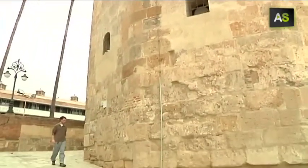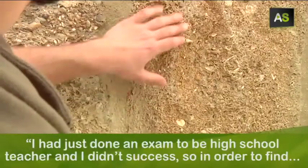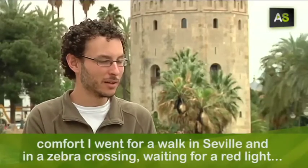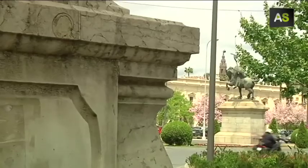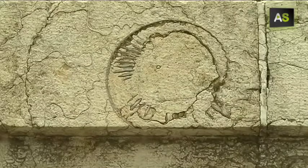Mario, promoter and guide of these tours, turned his passion for fossils into his job. He dedicated himself to travel to Sevilla, and one day, waiting at a crosswalk, he found a belemnite on his left on the wall. Because, although it seems a contradiction, sometimes innovation is the only way to keep tradition.